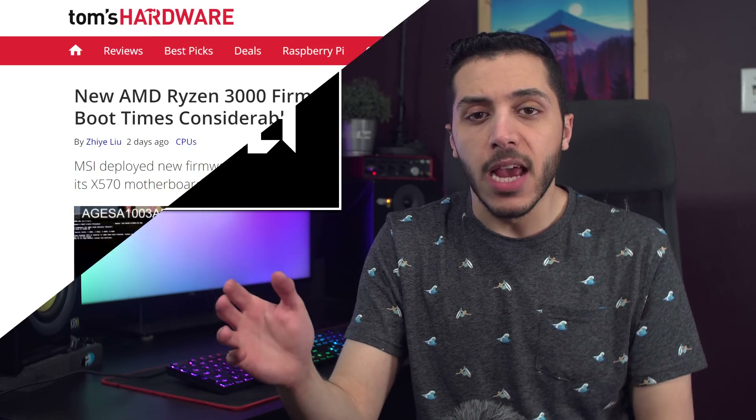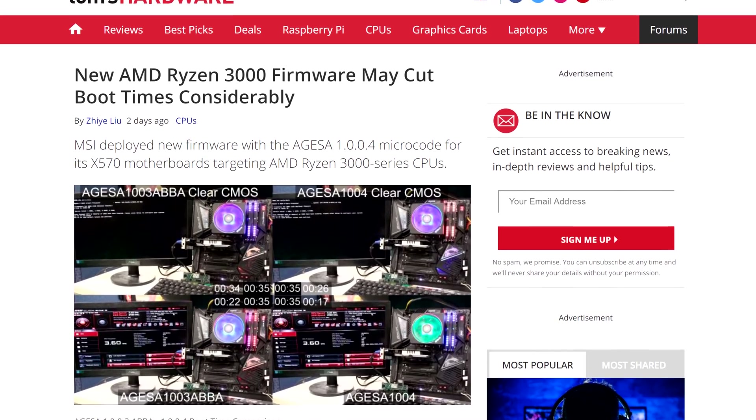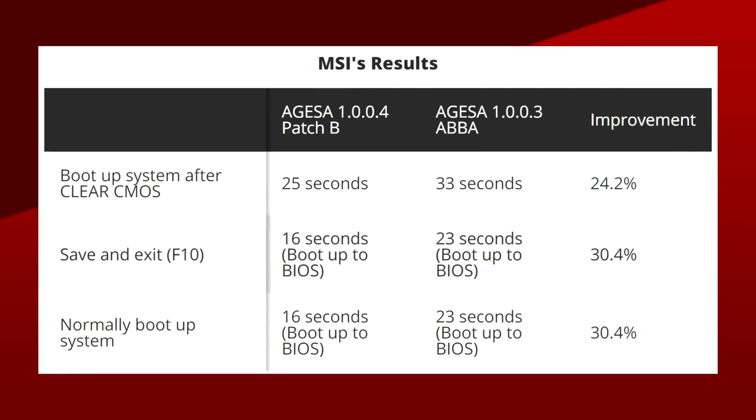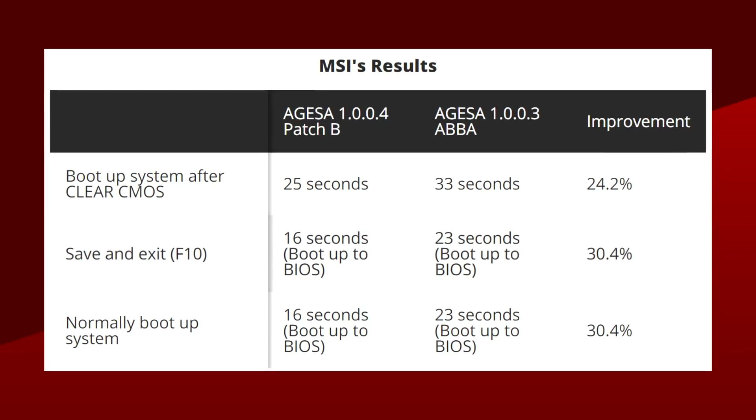Another improvement in the microcode is on the boot side of things. Tom's Hardware tested it, and boot-up times improved significantly on the X570 platform, as seen on this chart. Boot-up times are not that important, especially when we're talking about less than a minute on a desktop, but it's nice to see things get faster. Some board manufacturers already started rolling out the update, but don't worry — if your board doesn't have it yet, it will probably be available by the end of November.